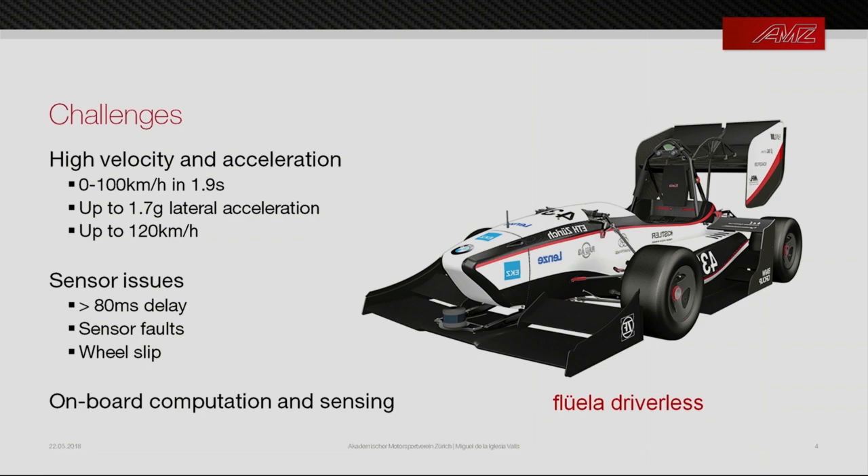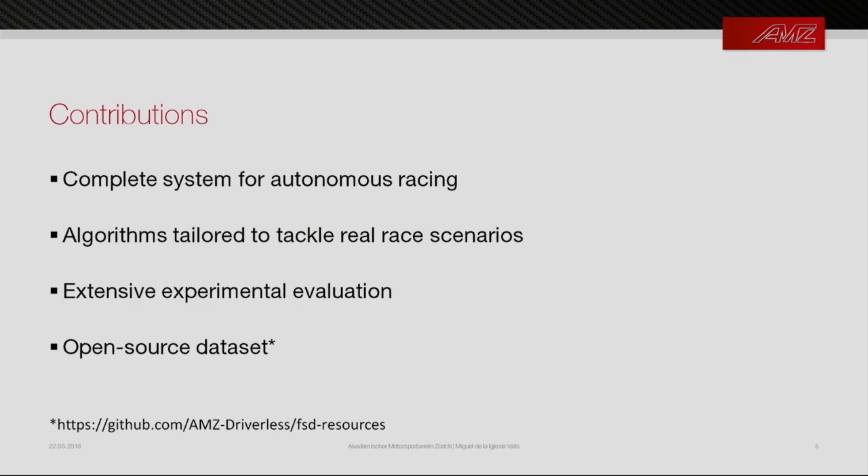Our contributions are: a complete system for autonomous racing covering perception to state estimation; algorithms tailored to tackle real race scenarios and issues encountered throughout the season; extensive evaluation on a real platform with published results; and an open-source dataset where people can use the main sensors from our car to benchmark their own algorithms.